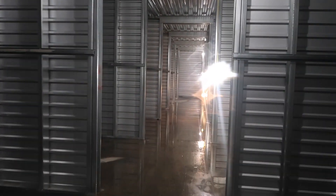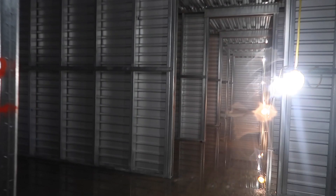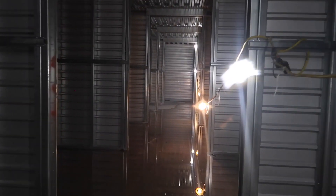The funny thing I learned about storage units is that you primarily think it's people in apartments, but most people who have storage units are people who have houses with garages — they just have so much stuff.